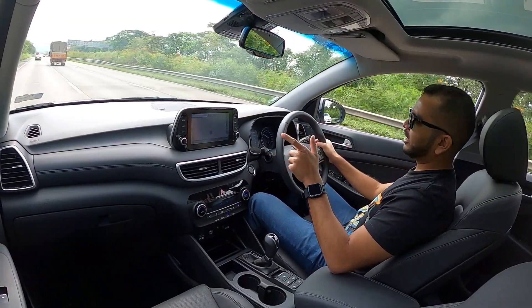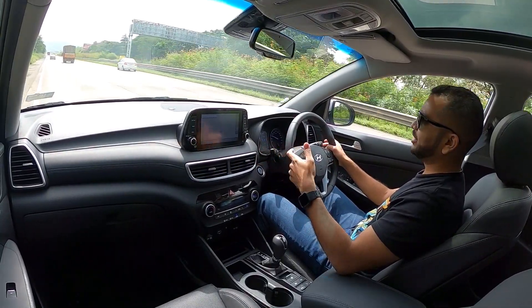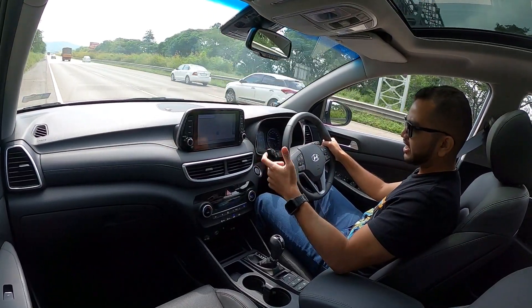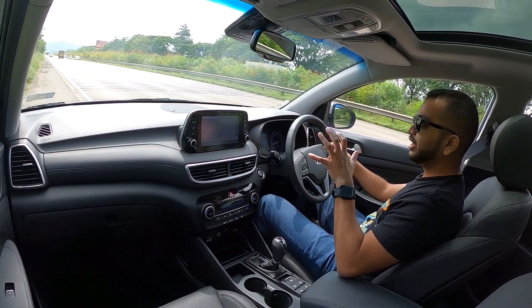So we have talked about refinement. This car starts from close to 22 lakh rupees and goes all the way up to 27 lakh rupees ex-showroom. This car is not cheap by any means — it is an expensive SUV. But is this fast? Is it going to quench your need for speed?